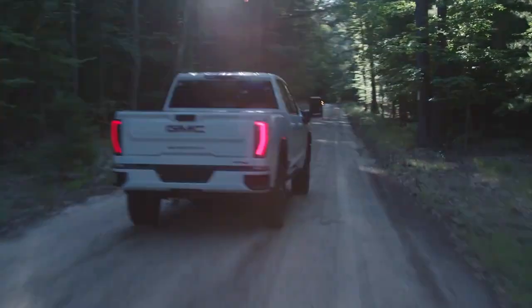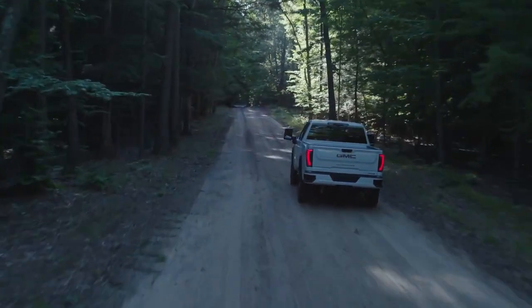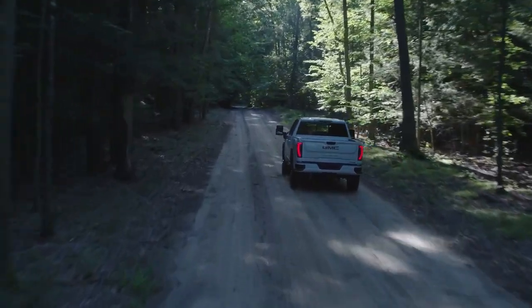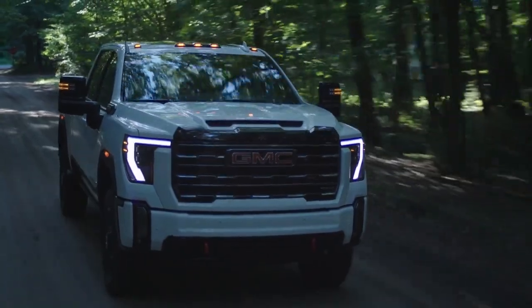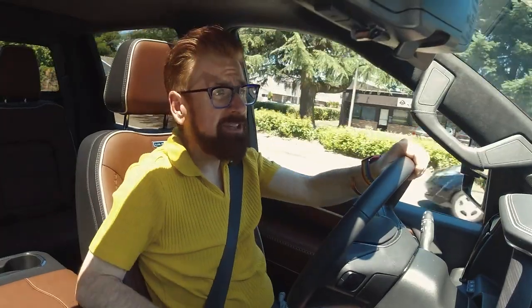Safety is paramount, and the Sierra HD now comes with an expanded array of driver assistance tech. Off-road enthusiasts, you are in luck — the AT4X off-road trim and an AEV edition have hit the scene, ready to tackle any terrain.